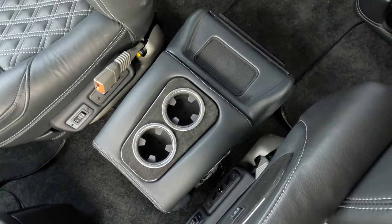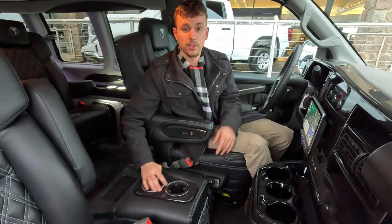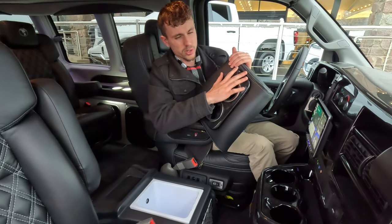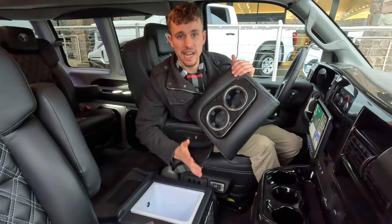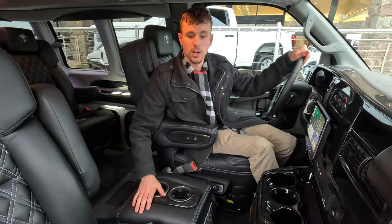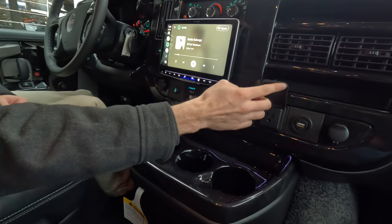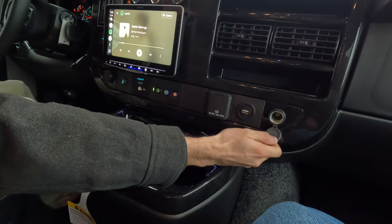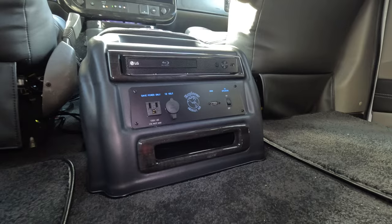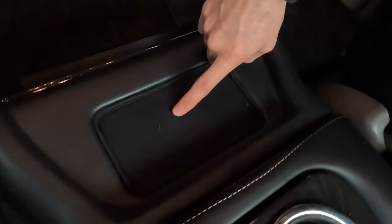A fun feature is the hidden cooler — just open it up and there it is. Great for road trips when you want to bring some items along. The interior also features stainless steel cup holders and premium wood moldings throughout. As for charging options up front, you have a 120-volt outlet, a household plug, a USB port, another 120-volt outlet, and additional charging options for rear passengers — more charging ports than you have people. There's also a wireless charging pad right up front.